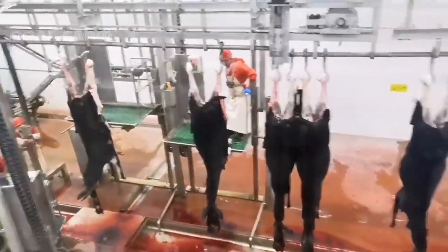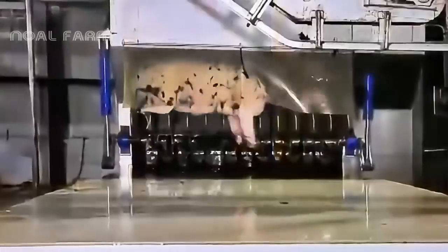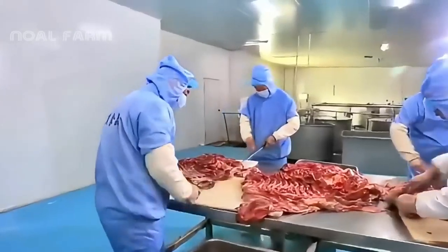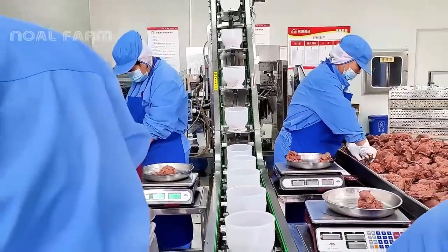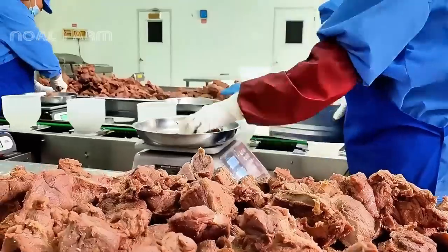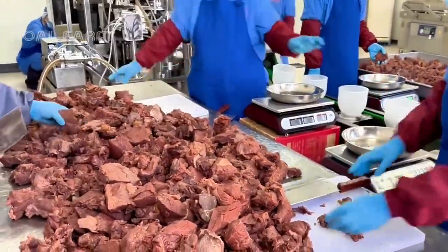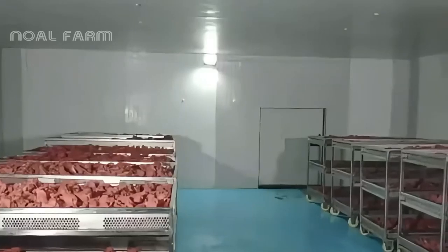The processing phase begins with skilled workers preparing the donkeys for meat production. The carcasses are then moved to the processing line, where the meat is carefully butchered, trimmed, and inspected for quality. Experienced butchers trim the meat, removing any excess fat and ensuring the highest quality cuts. The meat is then inspected to meet stringent quality standards before proceeding to the next stage.